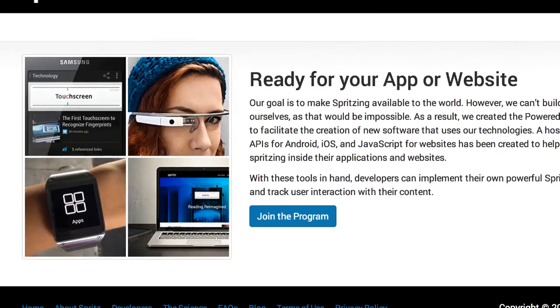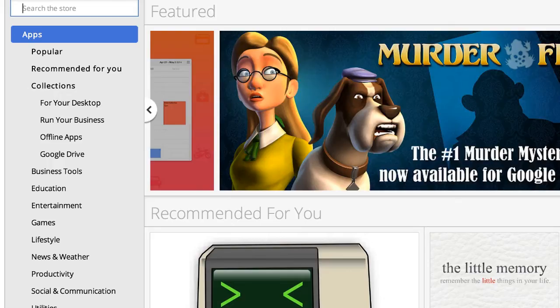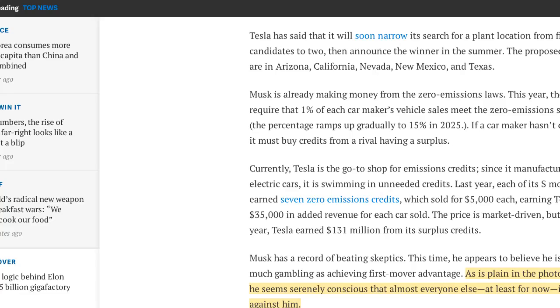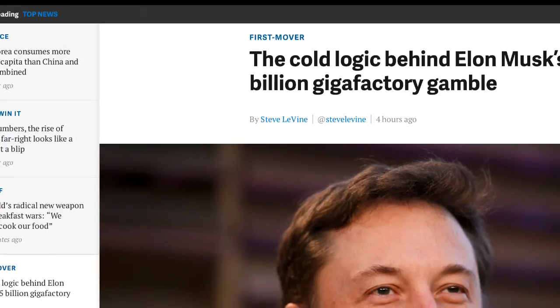Spritz is the company that just received a pretty good injection — I think it was $3.5 million — to launch this technology commercially. They will be licensing it, and I'm sure if the government grants them a patent, you'll soon see this licensed in many applications.